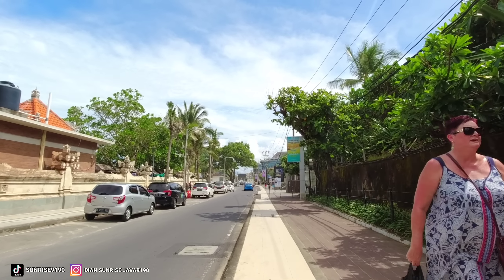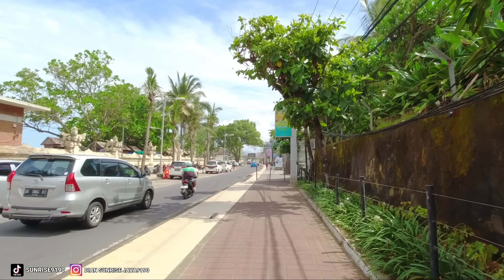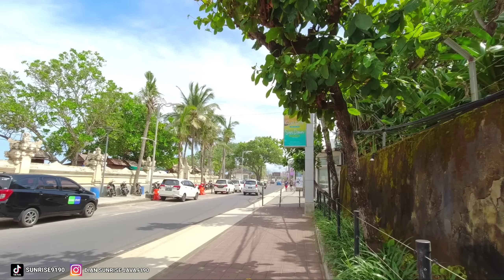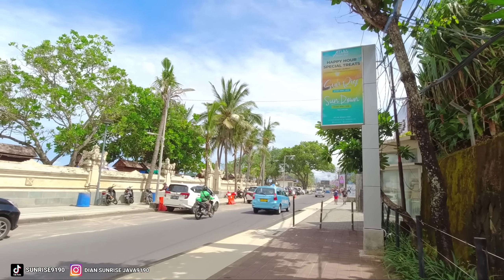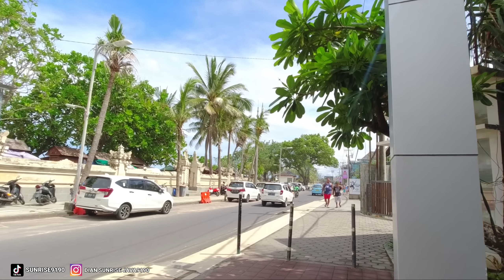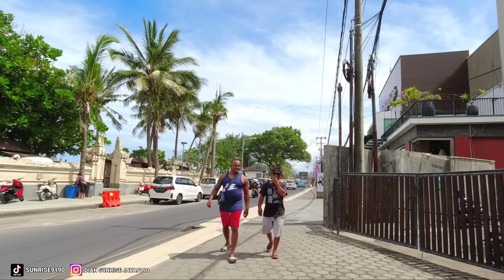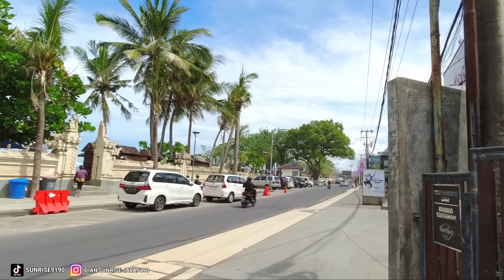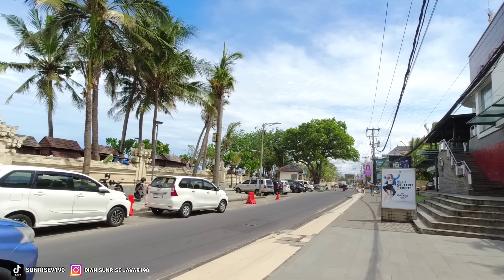Terlihat sudah banyak bule-bule ya di pagi menjelang siang ini teman-teman. Jadi untuk Pantai Kuta Bali, menurut informasi yang saya dapatkan, pedagang-pedagang yang berjualan di pinggir-pinggir sini sudah tidak ada atau tidak boleh teman-teman. Jadi untuk area parkir sudah diperlukan seperti dulu lagi untuk parkir. Dan kita akan melihat apakah benar sekarang ini sudah tidak ada pedagang-pedagang yang berjualan di area parkir atau di trotoar.